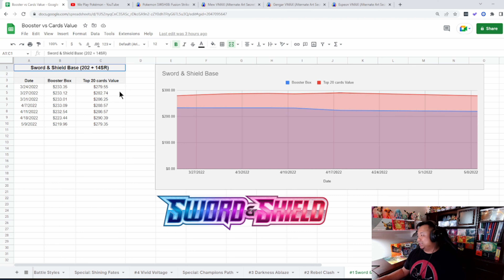Rebel Clash top 20 cards have slowly increased over the past two months — starting at $297.72 and sitting at $314.82 today at its highest. The booster box started at $192 and now you can pick up a box for $185.40. Sword and Shield base set prices are going down — it probably peaked at $233.35 and now we're at $219.96. The top 20 value cards peaked at about $290 and dropped back down to $279 where we actually started.